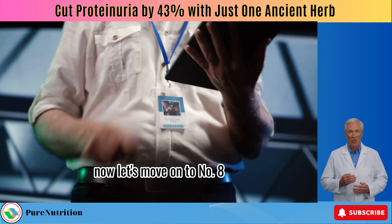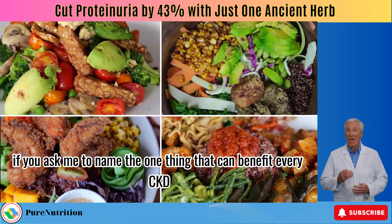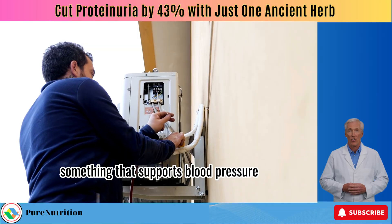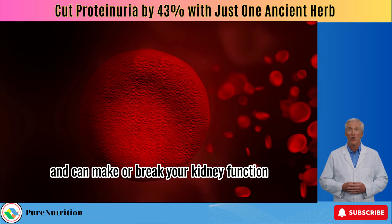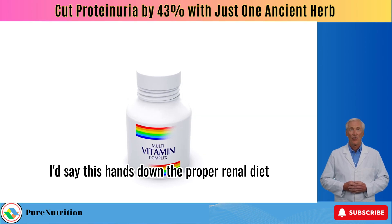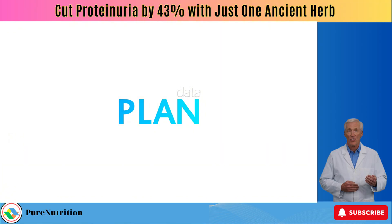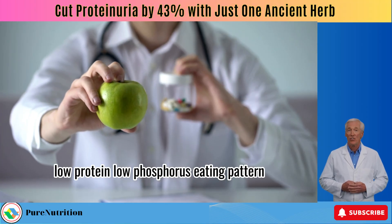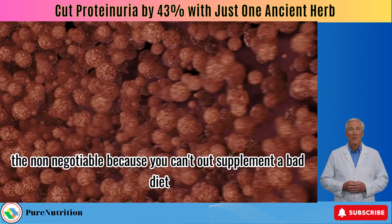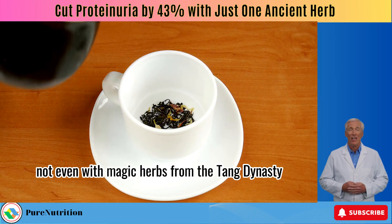Number 8 — the final and perhaps most important tip. If you asked me to name the one thing that can benefit every CKD patient at every stage — something that supports blood pressure, diabetes, and proteinuria and can make or break your kidney function — it's the proper renal diet. Not a trendy diet, not a guesswork plan. A science-backed, plant-based, low-protein, low-phosphorus eating pattern. This is the foundation, the non-negotiable. You can't out-supplement a bad diet — not even with magic herbs from the Tang dynasty.